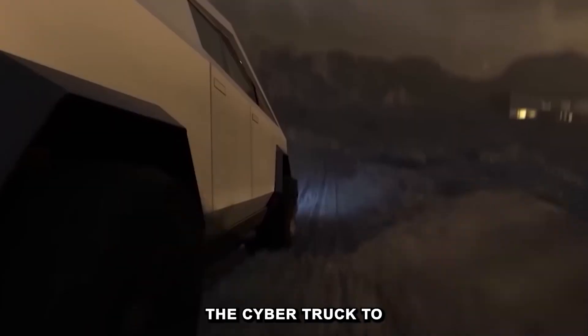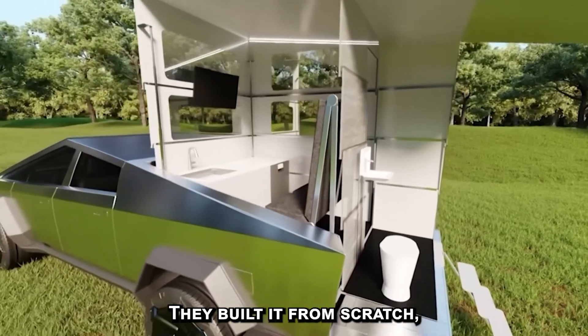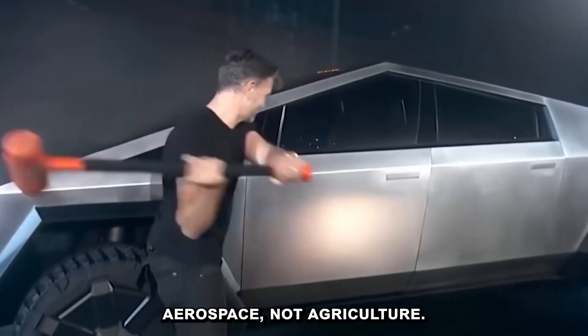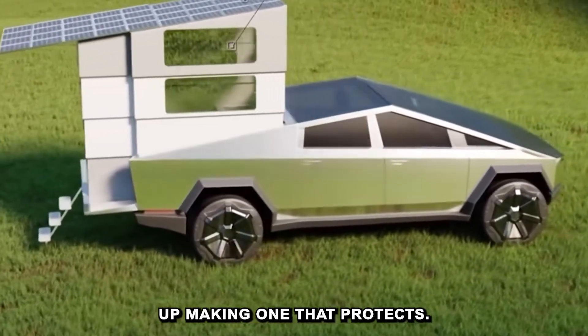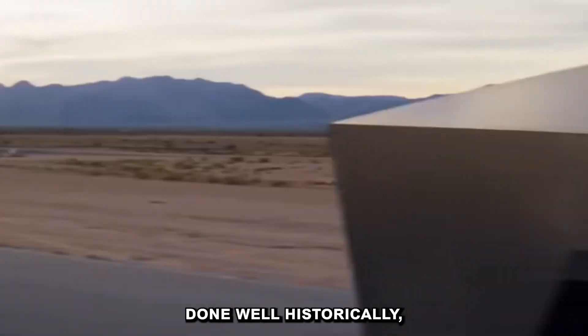Tesla didn't design the Cybertruck to follow pickup trends. They built it from scratch, applying principles used in aerospace, not agriculture. And somehow, in the process of making a truck that looks like a threat, they ended up making one that protects. That is something pickup trucks haven't always done well.